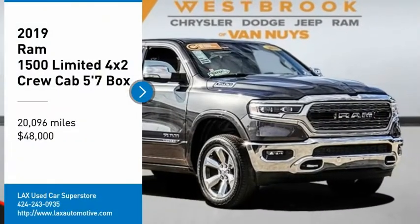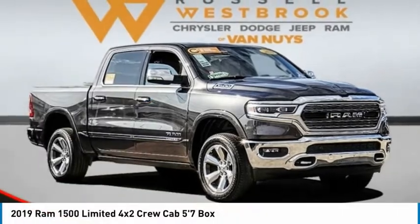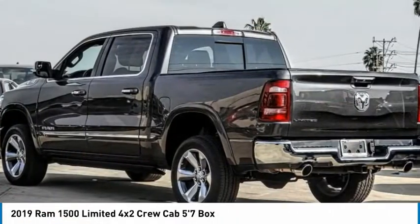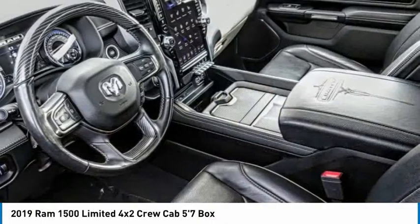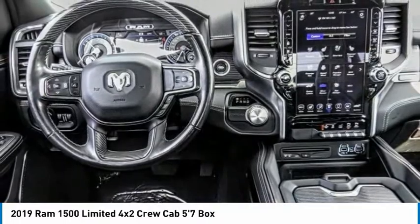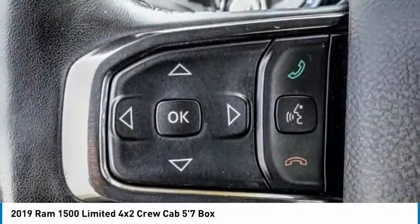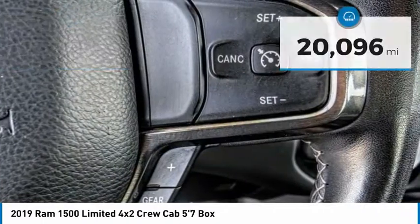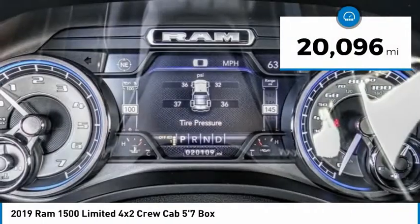We are pleased to show you the 2019 Ram 1500 run against the Chevrolet Silverado, Ford F-150, and Toyota Tundra, which are all excellent trucks in their own right. The Ram took home the prize for its well-rounded strengths and is priced below $50,000. This vehicle has less than 25,000 miles.